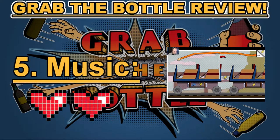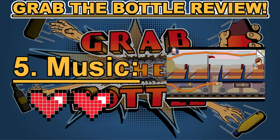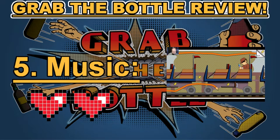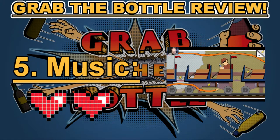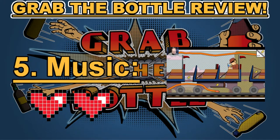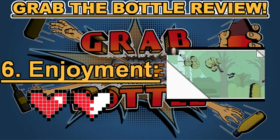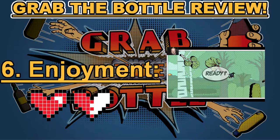Category number five: music. The music in Grab the Bottle is extremely excellent — this is one of the categories they excelled at. I really enjoyed the music, and although they did reuse some tracks across levels, it was really good overall and helped the atmosphere of the game and fit it well. This earned Grab the Bottle two hearts in category number five: music.